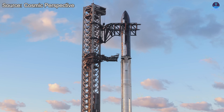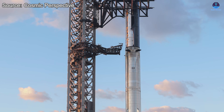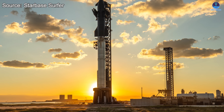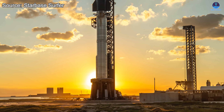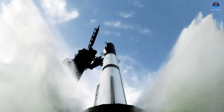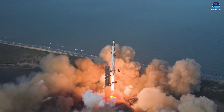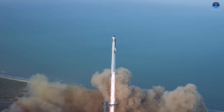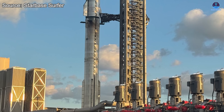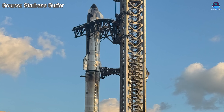This moment carried more meaning than just another stack. It was also the final time we would see Starship assembled atop the six-legged orbital launch mount in its current form. Once Flight 11 concludes, PAD-1 will undergo major redesigns to prepare for the next generation of Starship known as V-3. While the rocket may return to launch from this site in the future, it'll be a completely transformed PAD, built for a faster, more efficient and more reusable system. With the rollout and stacking complete, SpaceX has officially declared that Starship will be ready for its 11th integrated test flight.